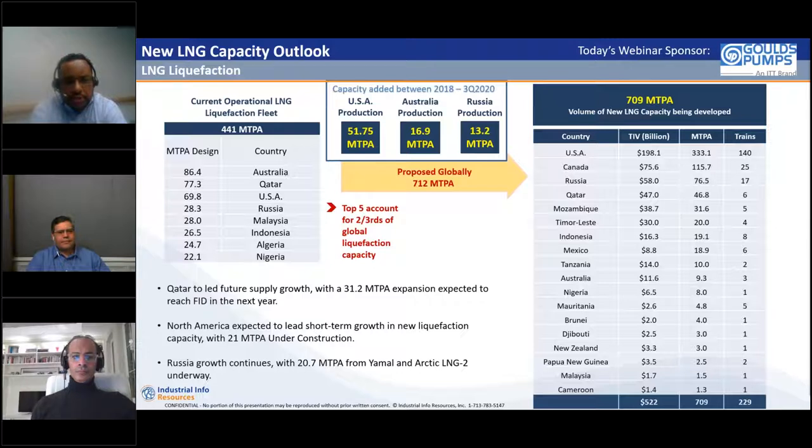Just a few weeks ago, Russia's Novatek said they're looking to produce 70 million metric tons per annum of LNG capacity by 2030. Qatar is potentially going to add another 30 million metric tons, with that project expected to reach FID next year, taking them to over 100 million tons per year and regaining the top spot from Australia. North America still has another 20-21 million metric tons under construction, and Russia currently has 20.7 million tons under construction with plans to grow further.